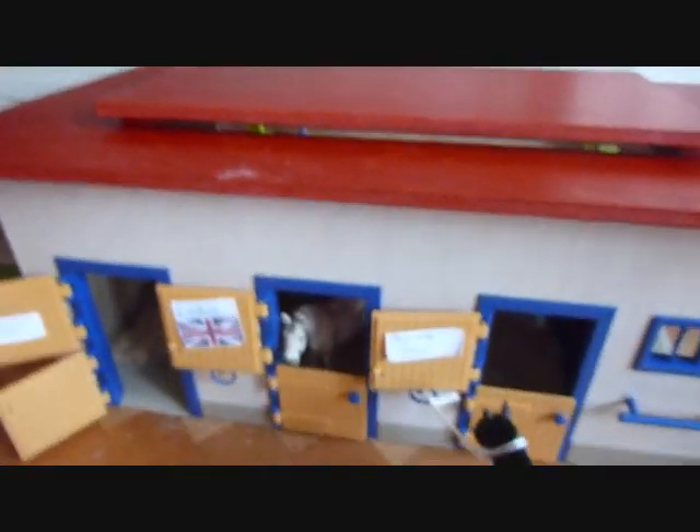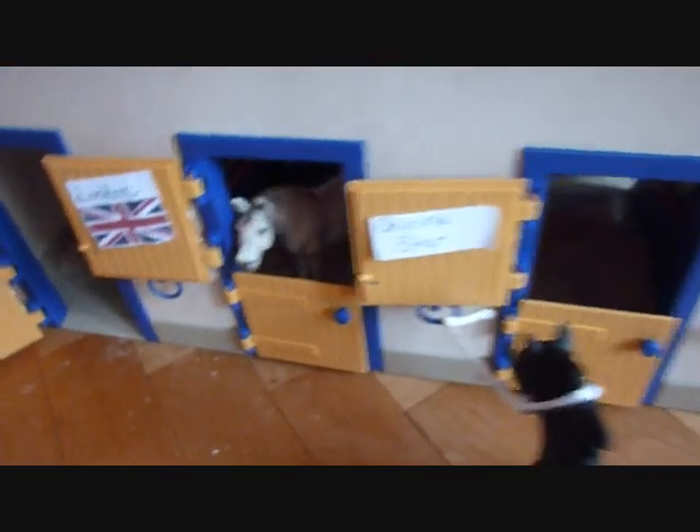Hey guys, I wanted to show you my new barn. I just got it today.